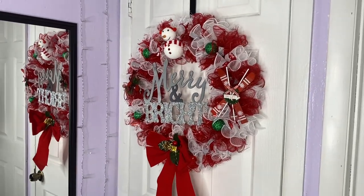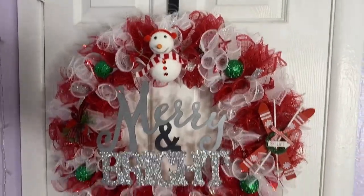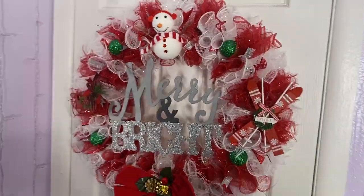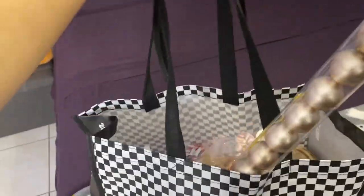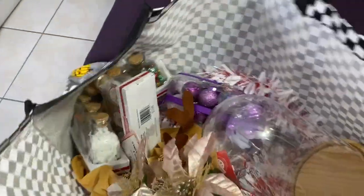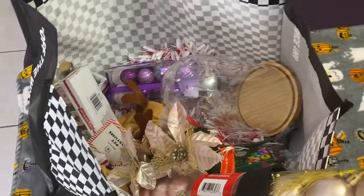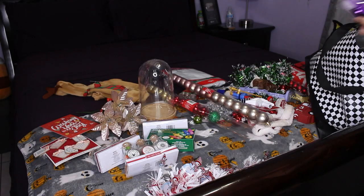Technically I already have my first Christmas decoration up — this wreath that I actually made myself. I made it with a bunch of stuff from the Dollar Tree and I am very proud of it. If you want to see how I made it, go check out my TikTok at Sharon Canzio. I also have a bunch of Christmas decorations hidden in the little thing under my bed. Looking at everything spread out, I just know I'm not gonna use them all, but I'll try my best.